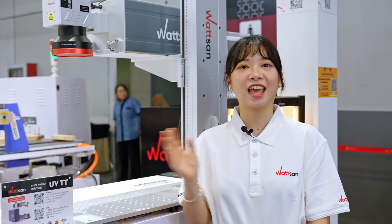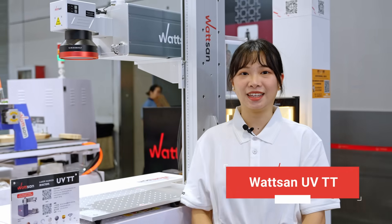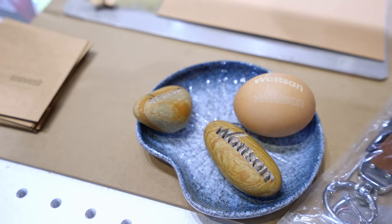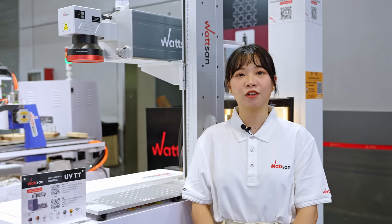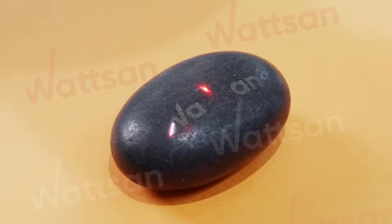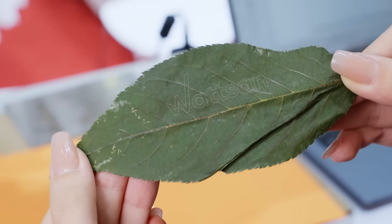Now, take a look at the marking machine that can process almost everything, the Waterson UVTT. It can engrave glass, metals, wood, and even food or diamonds. It offers exceptionally high working precision as the laser spot diameter is much smaller than other types, and its wavelength is 355 nanometers.